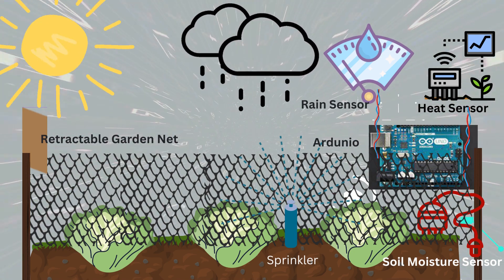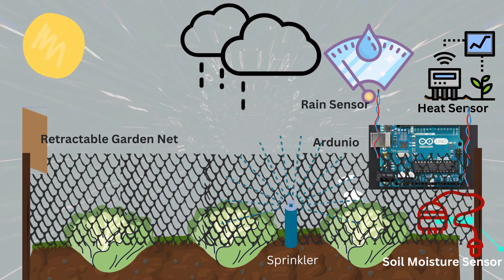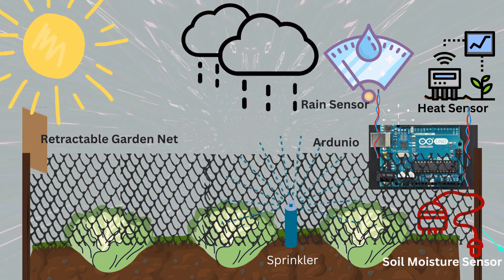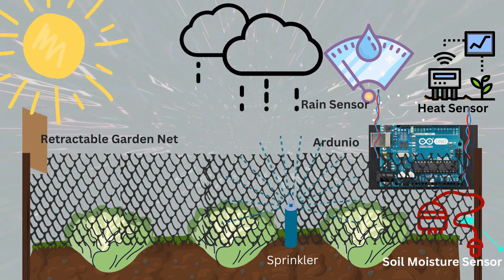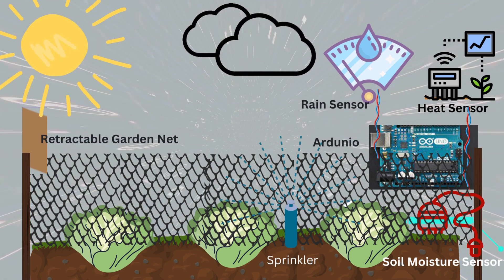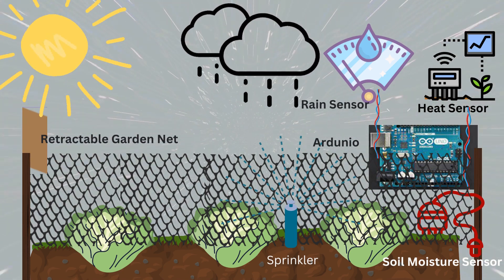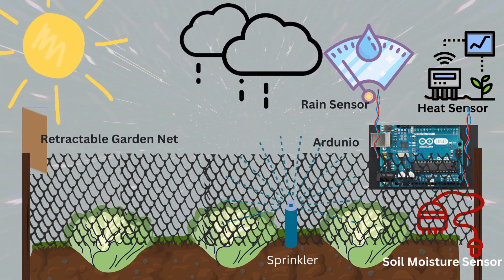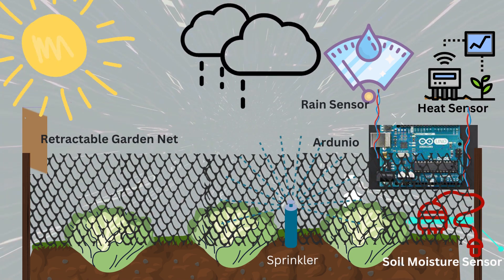Furthermore, it monitors the moisture level of the soil and automatically sprinkles water to the necessary amount needed for the soil's target moisture. If intense heat continues to arise, the heat sensor will automatically send signals to the Arduino to cover the lettuce again using the garden net, providing a cooling system suitable inside the net for plant growth and development.